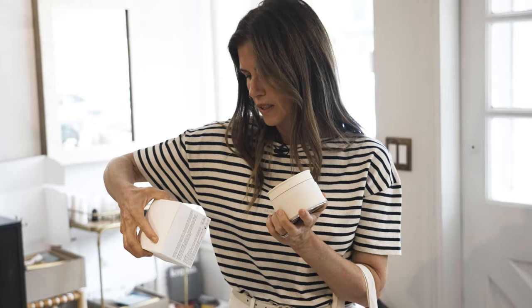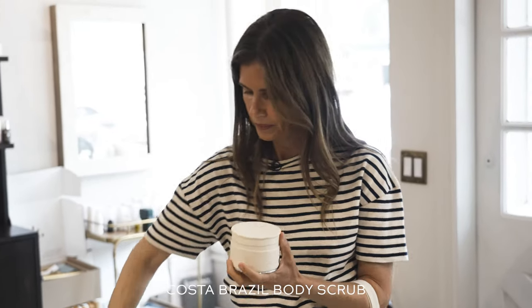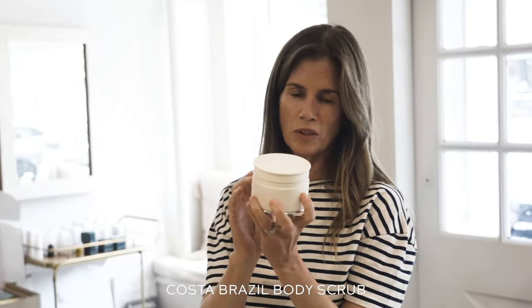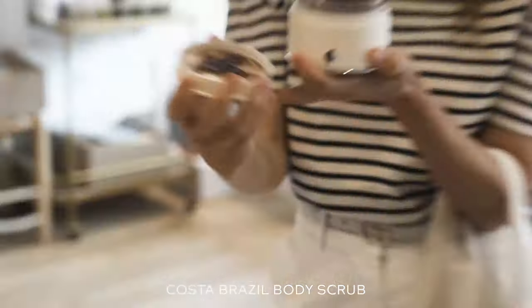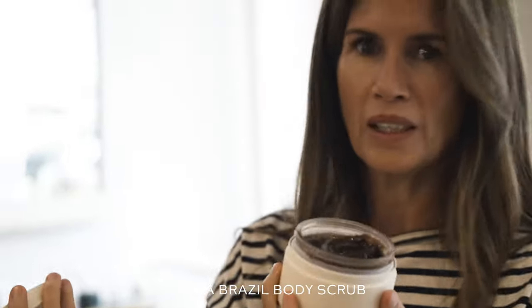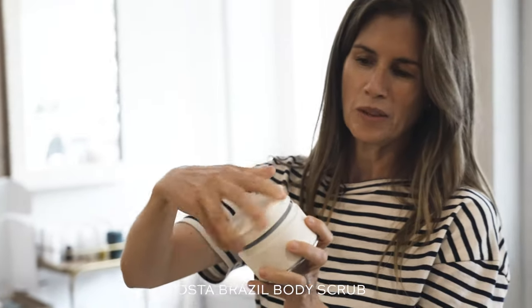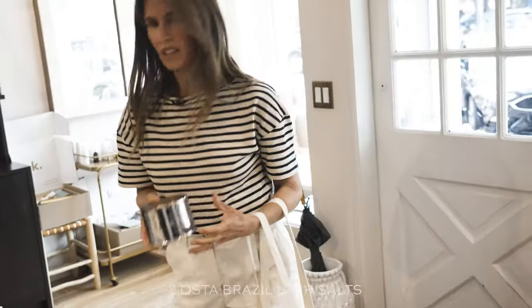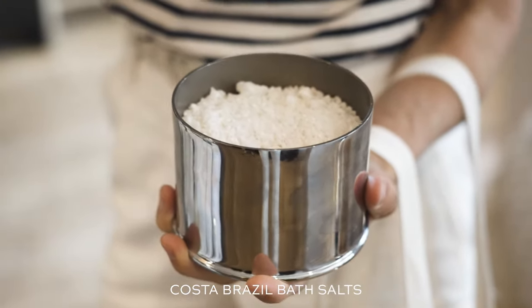This is Francisco Costa's exfoliant — a body scrub — and it comes in this really thoughtful jar. There's an outer shell and then you can pull the glass jar out. It's not fragranced, but I'm sure it's going to make my skin feel amazing because everything Francisco does is so thoughtful and clever. He also has bath salts — I mean, how delightful does that look? There's nothing like a curated bath situation.